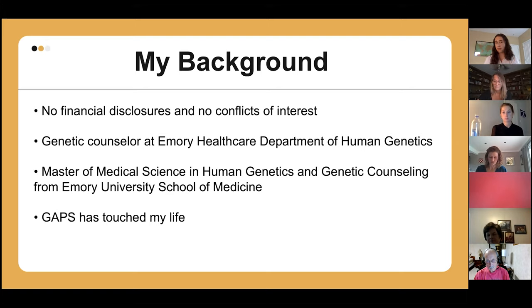We work with geneticists and medical genetics doctors when we are in general genetic settings, but genetic counselors function independently in cancer settings and in prenatal settings. We work very closely with OBGYNs.